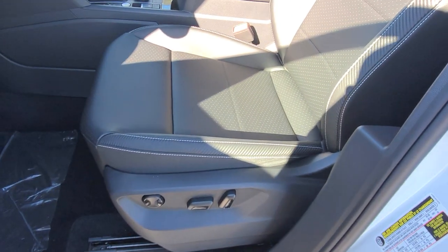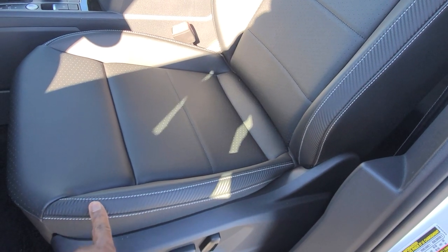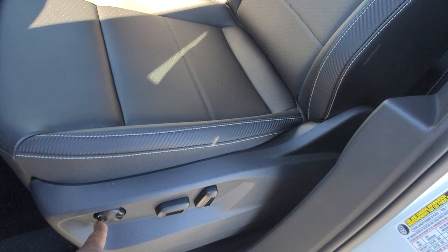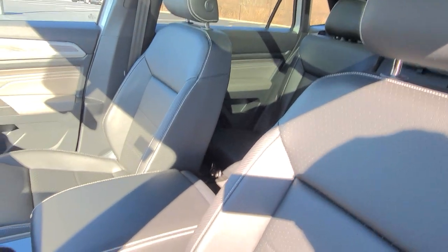The seats here are leatherette with a carbon fiber pattern in between the two contrast stitches on the bolster. You have power seats, power lumbar, forward and back and up and down adjustment, and then seat back adjust here as well.